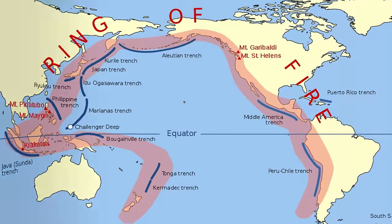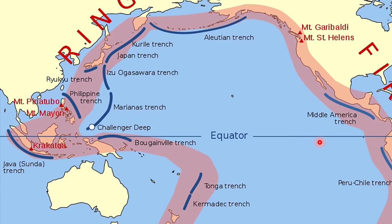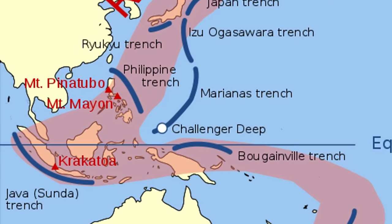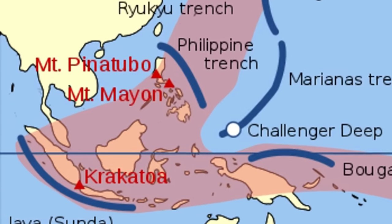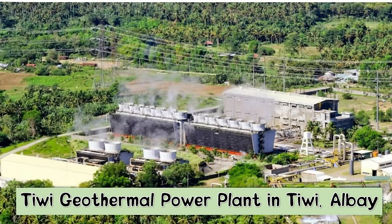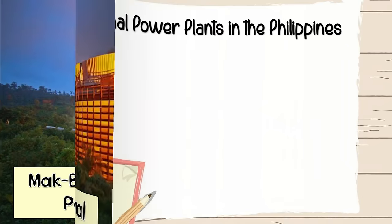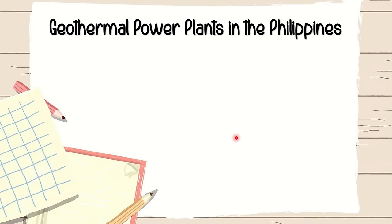Because the Philippines is located in the so-called Pacific Ring of Fire, it has many volcanic areas that can be utilized for geothermal energy production. Here are some geothermal power plants found in the Philippines: the Tiwi geothermal power plant in Tiwi, Albay; and the Makban or Makiling-Banahaw geothermal power plant, located on the borders of Laguna and Batangas. There are other geothermal power plants in the Philippines as well.